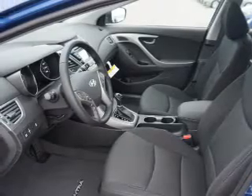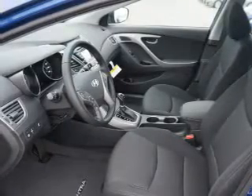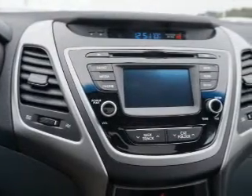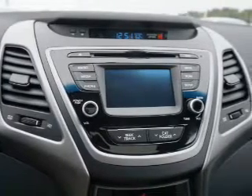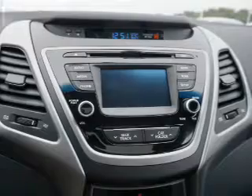Also included are side impact door beams, low tire pressure warning, child safety locks, iPod integration, and cruise control. Let us put you in the driver's seat today — call or click to contact us.